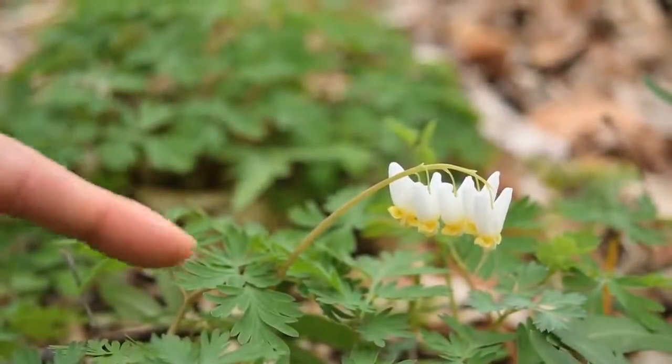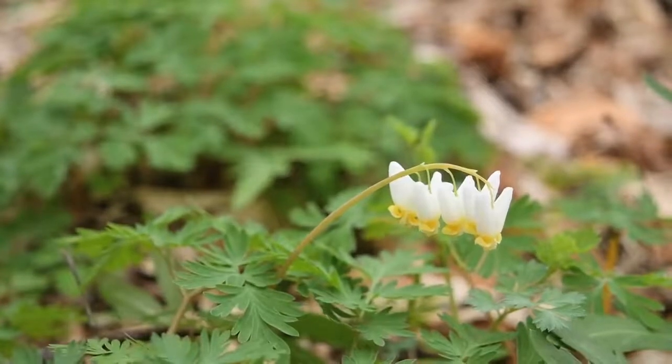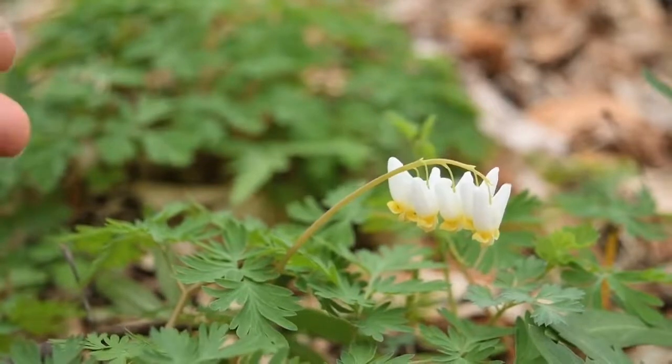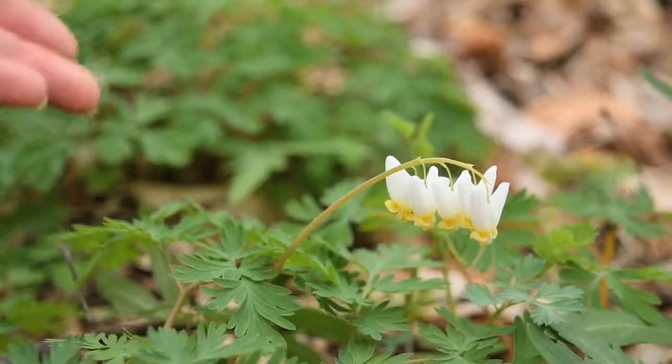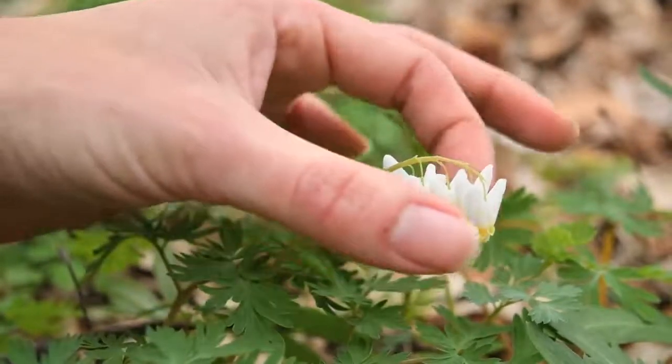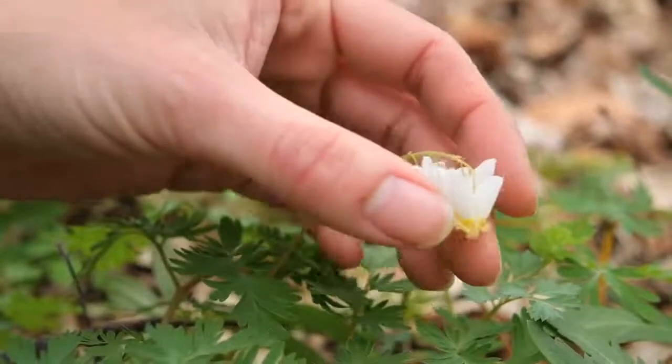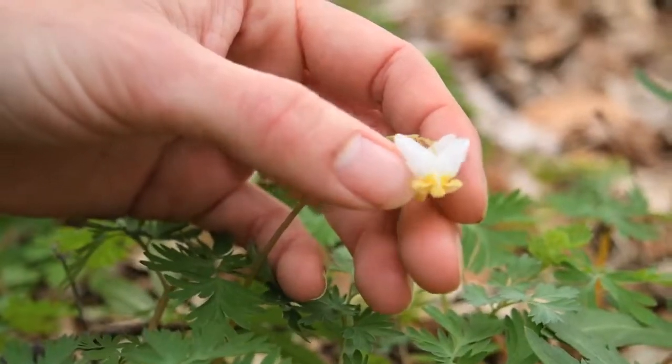So this is Dutchman's britches, Dicentra cucularia. The primary difference between squirrel corn and Dutchman's britches is in the structure of the flower. These are nectar spurs, and both species have them, but in Dutchman's britches they're pointed at the top.